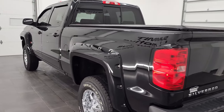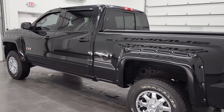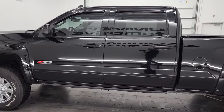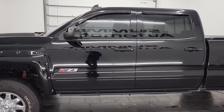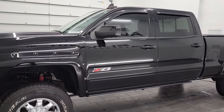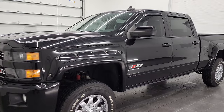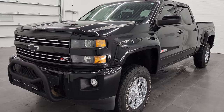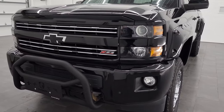This 2016 Chevy Silverado 2500 has the 6 liter V8 gas engine. This truck has been fully safety inspected by our service shop per the state of Wisconsin inspection process. It has a fresh oil and filter change, all the fluids have been checked and topped off, and this truck is 100% ready to go.